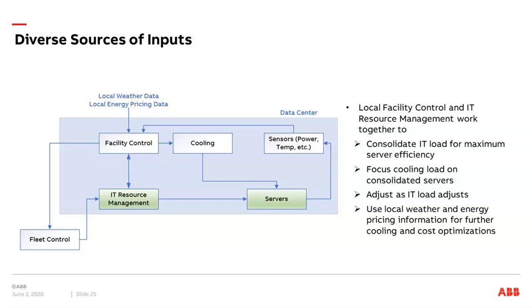With this integration, you can consolidate IT load for maximum server efficiency and control the cooling load to be optimized for the needs of the servers. With a full solution you can adjust IT loads and incorporate weather conditions and energy pricing information into the complete solution. This can be applied to one data center or to a fleet control scenario, where you control several data centers from a central system.